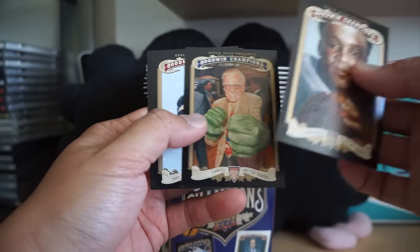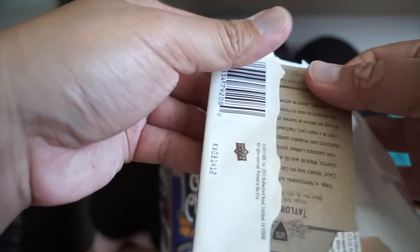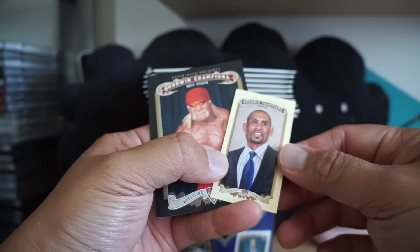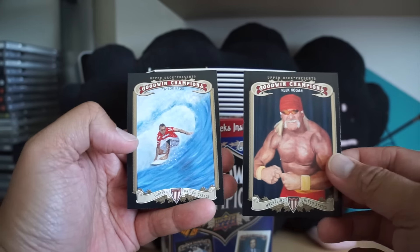They're all art-style so the cards are pretty good looking, but getting a hit is another thing — hits are pretty hard, although there are many cards. Here is one of Grant Hill. Grant Hill mini, Paul Kogan, Taylor Knox.